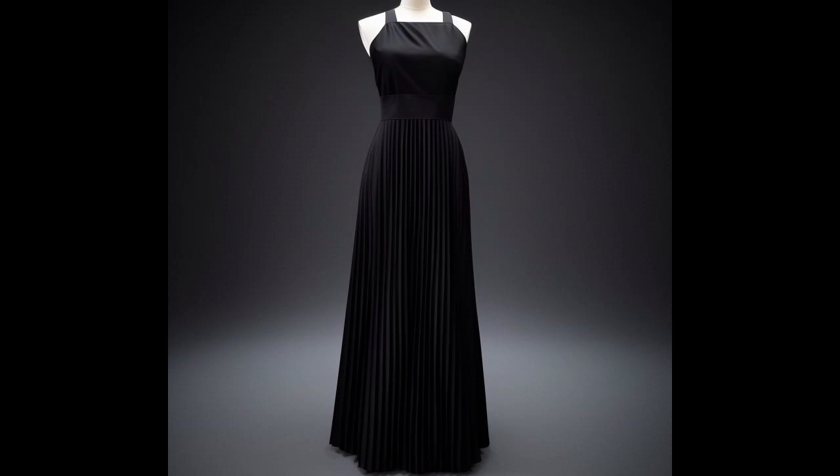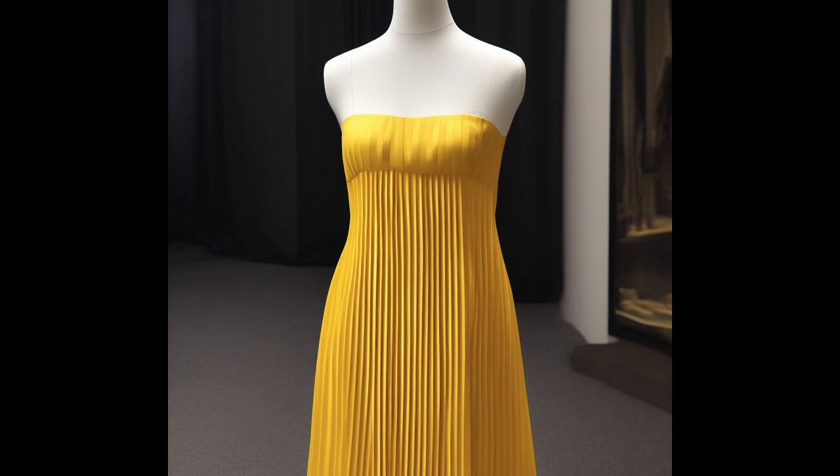A pleated dress is a garment that features folds or creases in the fabric, creating beautiful vertical or horizontal lines that add texture, depth, and movement to the overall design. Pleats can be narrower or wider depending on the desired effect, and they are carefully constructed to give the dress a structured yet fluid appearance.